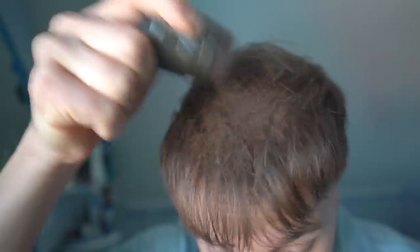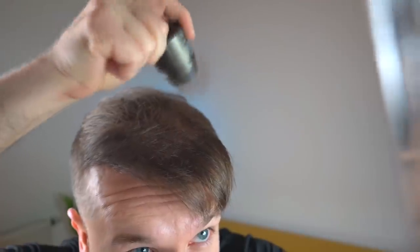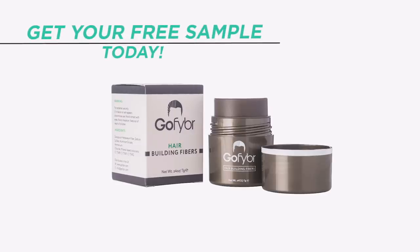Meanwhile, I like to use hair thickening fibers from GoFiber to make my hair look fuller on my mid scalp. If you want to try them out, visit GoFiber.com, get a free sample of your choice, and see if you like them.